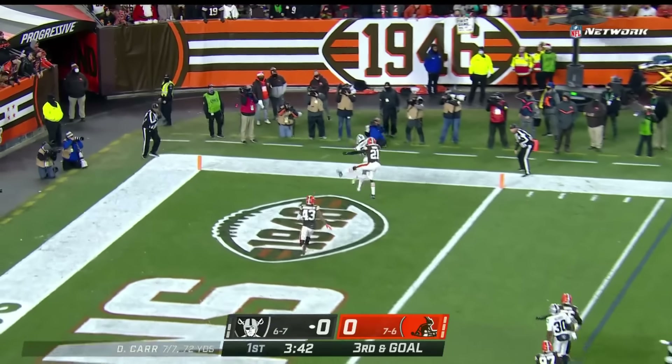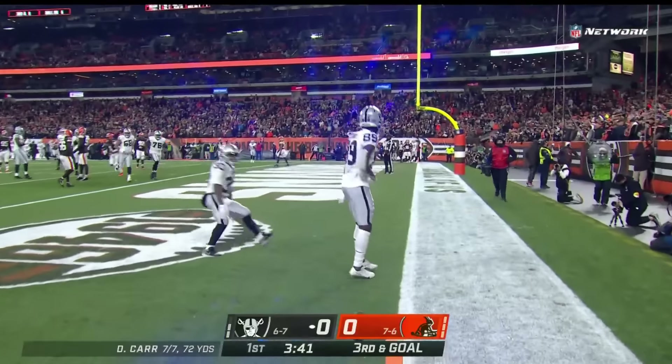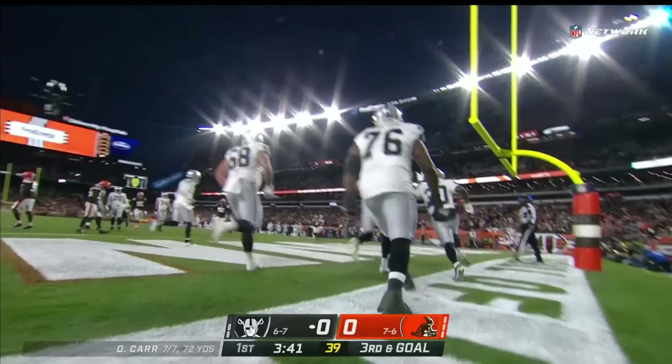Carr throwing back shoulder — Edwards goes up and makes the catch. Touchdown Raiders! They cap off a long drive and get in the end zone on their first one of the night.